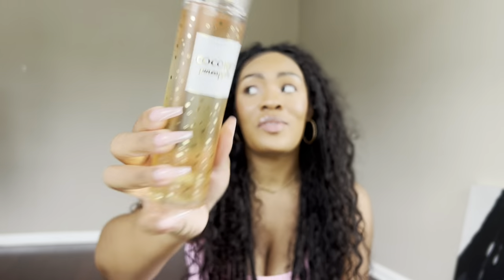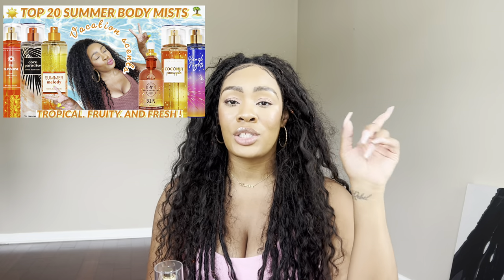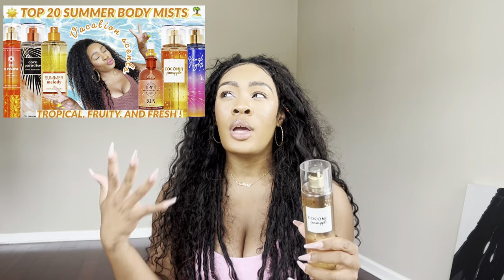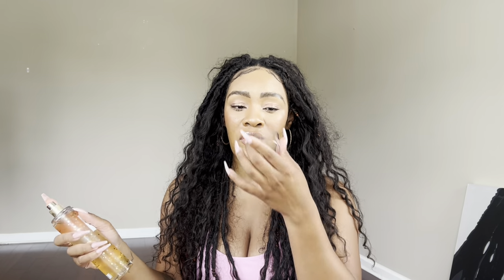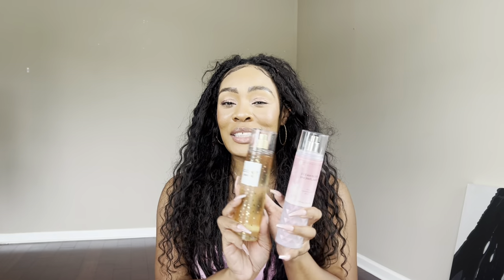I decided to pair Strawberry Snowflakes with Coconut Pineapple. This is one of the mists I spoke about in my top summer body mists from Bath & Body Works video. Coconut Pineapple is very authentic to the name — it has notes of shaved coconut, fresh pineapple, and sugar cane, and that's exactly what it smells like. I literally can smell the coconut shavings, this fluffy doughy coconut shaving, and a really sweet sugar cane. These two together smell so good — light, airy, but also fruity, juicy, and mouth-watering. It gives such a tropical, flirty, fluffy juicy vibe. It's very sweet, very girly, very summertime.